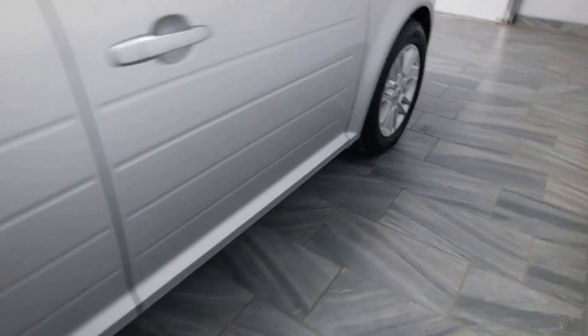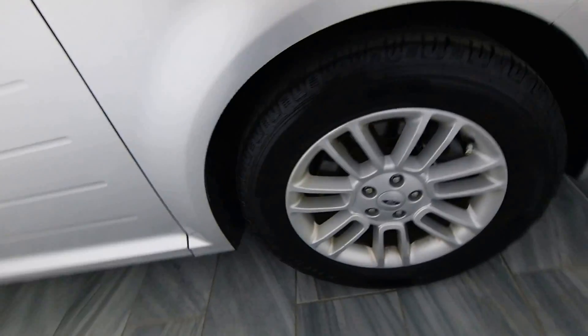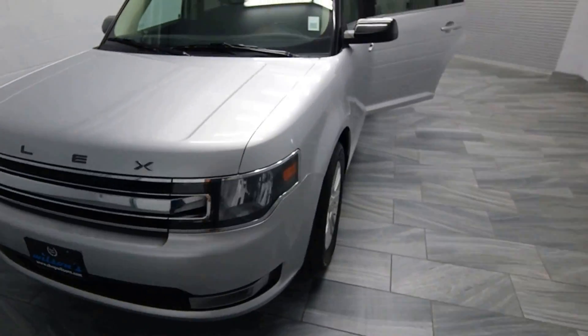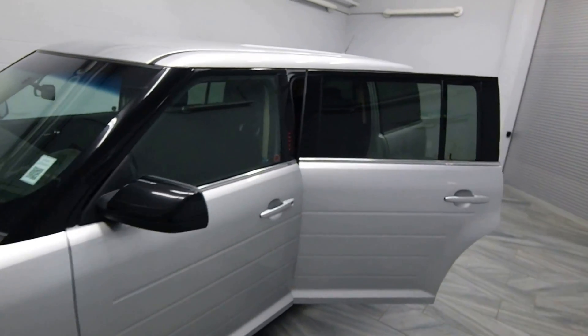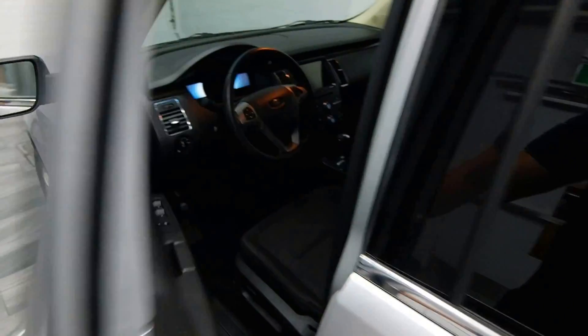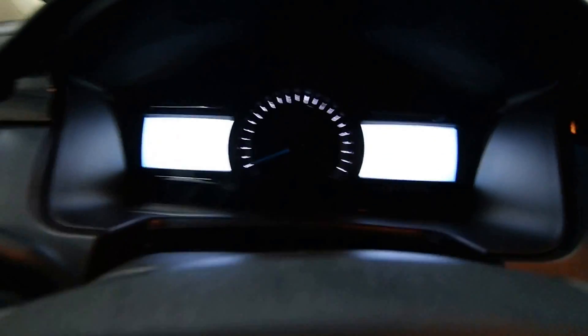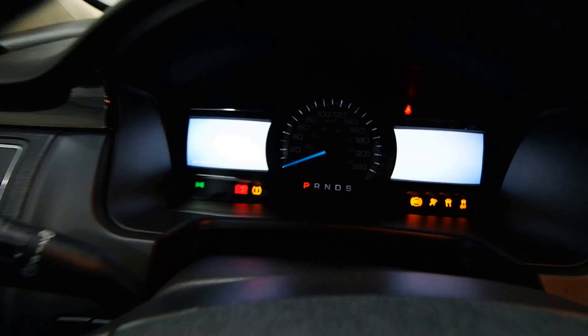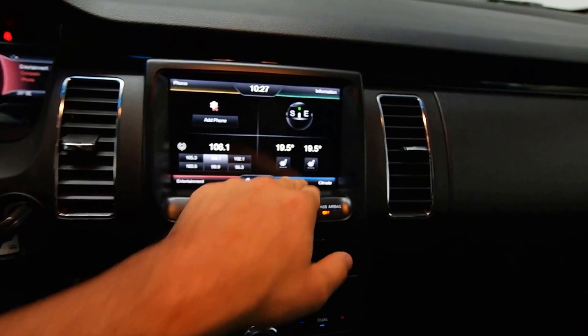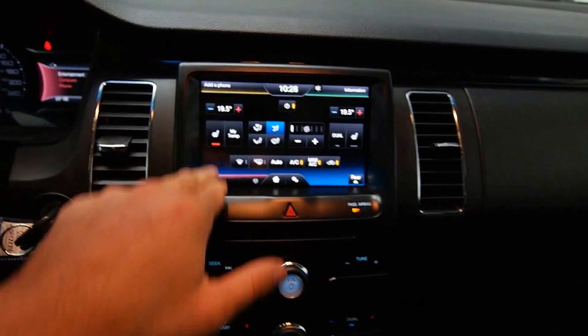Alloy rims, keyless entry, leather wrap steering wheel, just under 85,000 kilometers, and dual climate control with front heated seats.